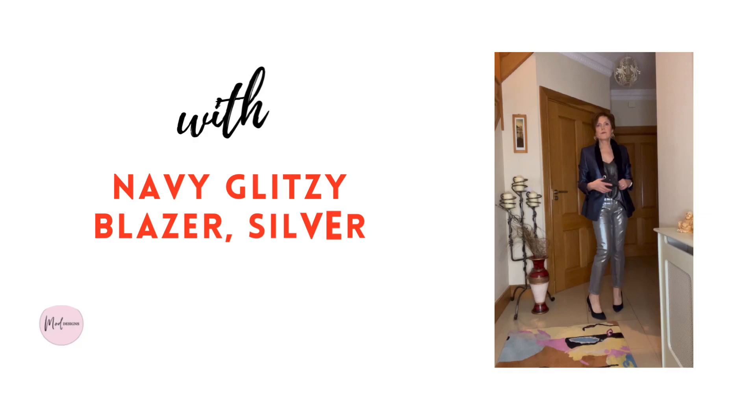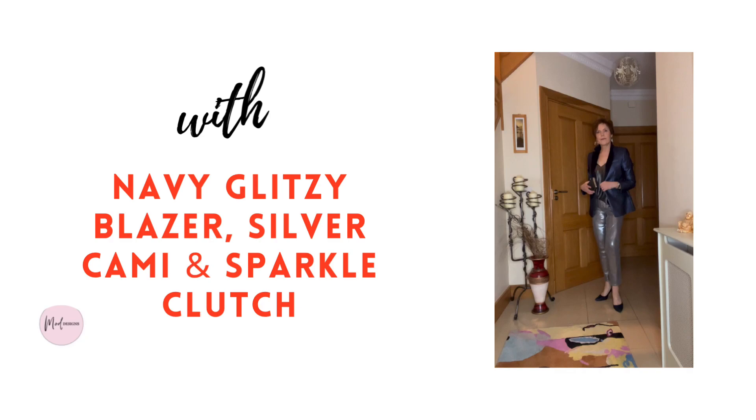This navy camilion jacket is a few years old now and it adds some more sparkle to the outfit. I like the length of this jacket more than the velvet one, and it's worn here with a plain charcoal top.